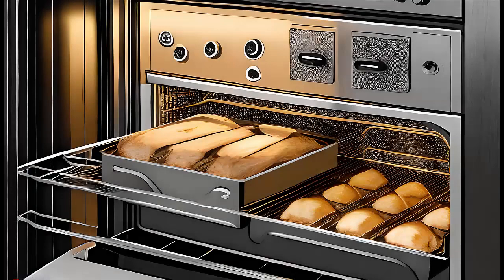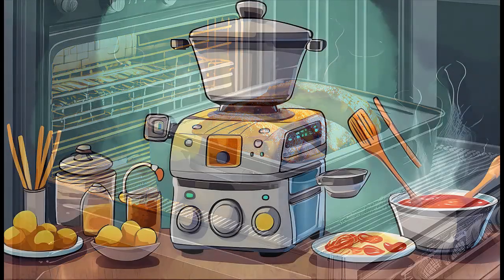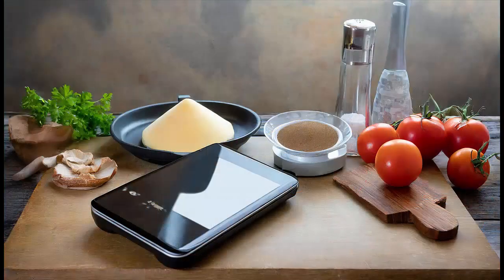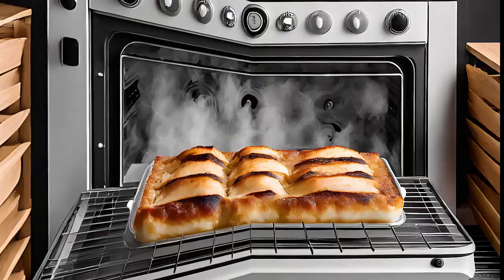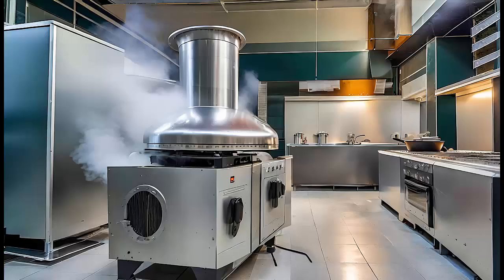Sous vide cooking involves cooking food in vacuum-sealed bags in a water bath at a low, consistent temperature. This method minimizes the chances of smoke production since the food is sealed and cooked in a controlled environment. Convection ovens: choose a convection oven, which has fans that circulate hot air, cooking food more evenly and reducing the likelihood of smoke. Properly sealed roasting bags can also help contain any potential smoke.